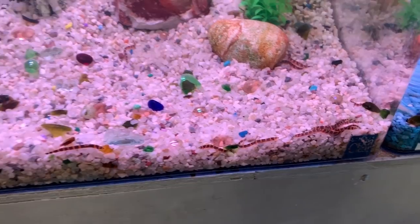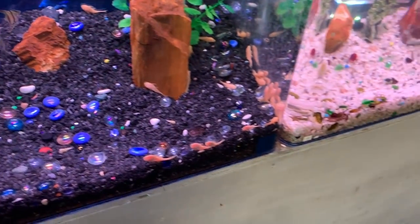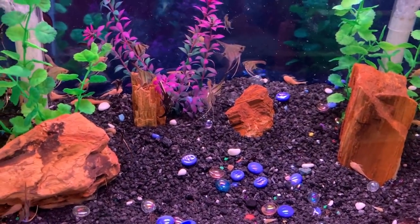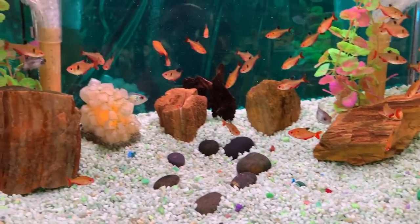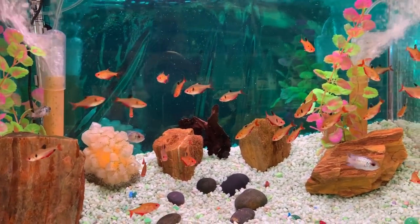Coolie loaches - they're creepy too. Albino bushy nose, little tiny ones. And some angels. Tiger barbs. Again, all the tanks look really nice, look clean, fish look healthy. Found one that didn't make it, but you know, they're a little sensitive.